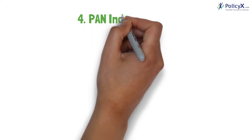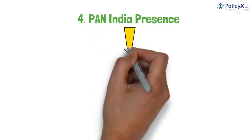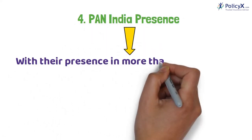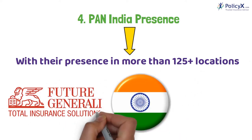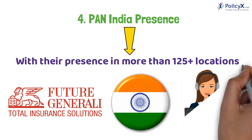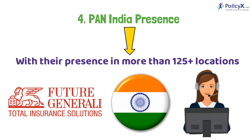Number 4: Pan-India Presence. With a presence in more than 125-plus locations across the country, Future Generali remains available for customer queries and other kinds of requirements.